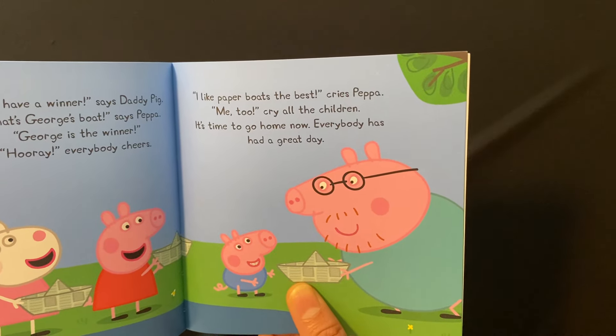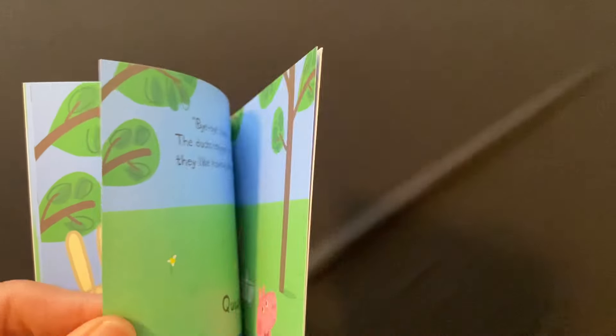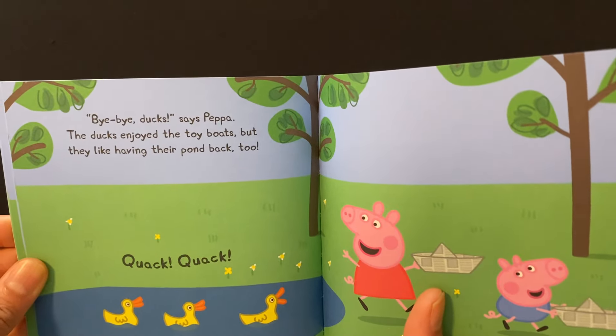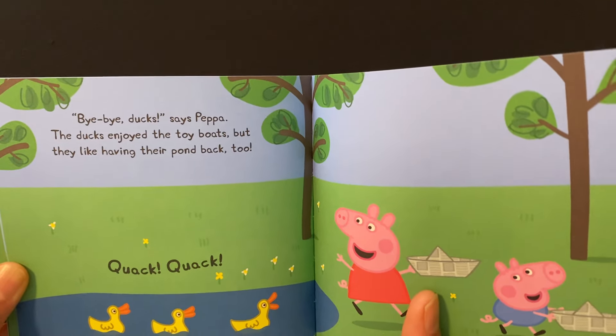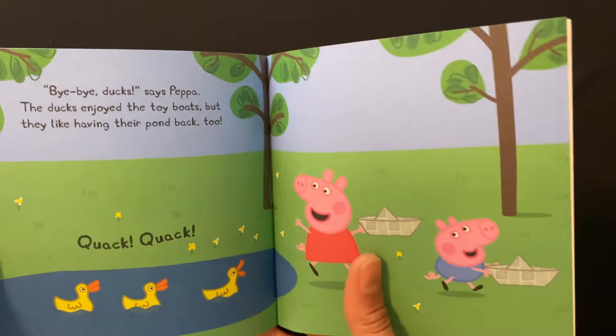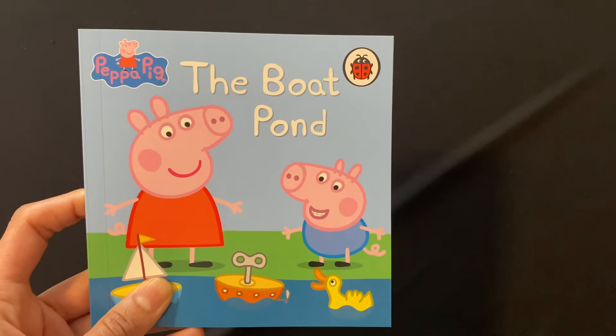It's time to go home now. Everybody has had a great day. Bye bye ducks, says Peppa. The ducks enjoy the toy boats but they like having their pond back too. All done. Thank you.